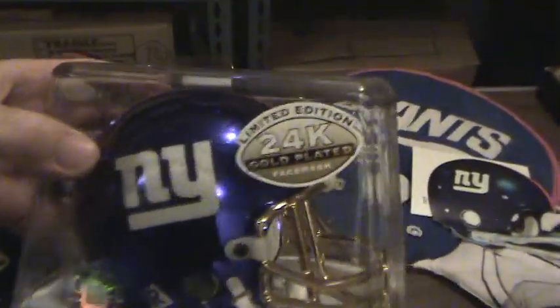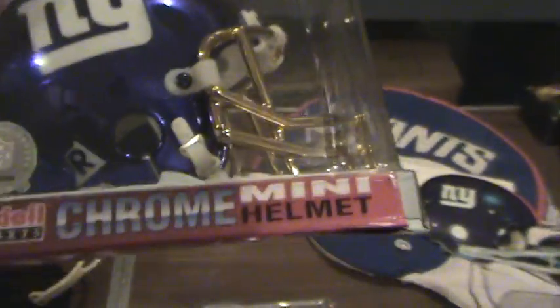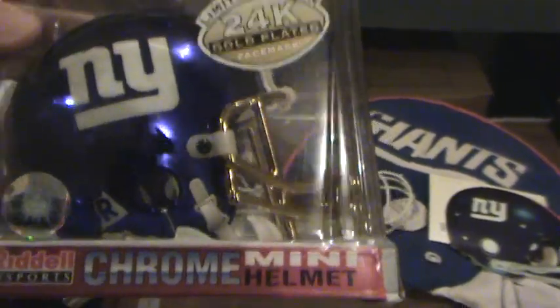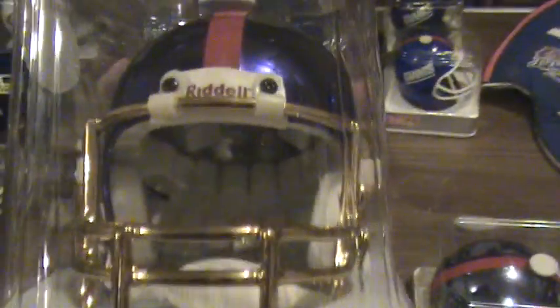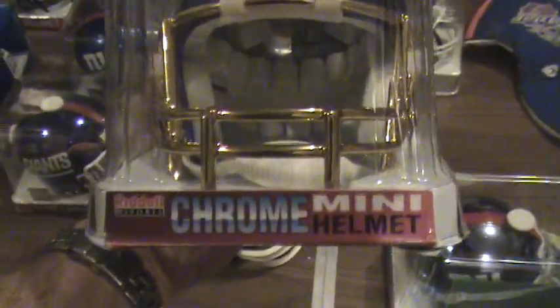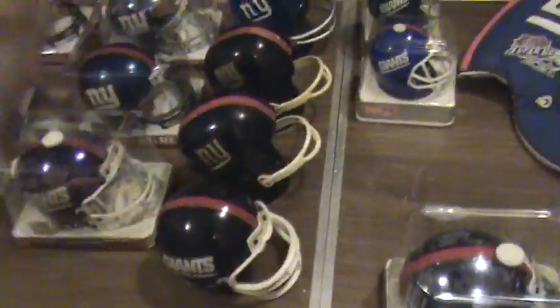Next one here is a 24 karat gold — gold plated face mask. Very nice helmet. There's the front of it. Chrome mini helmet. There's the other side and the back.